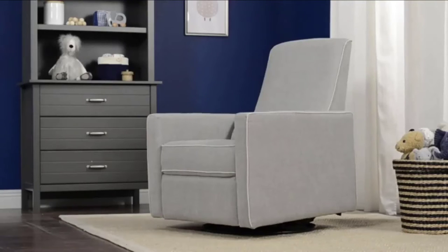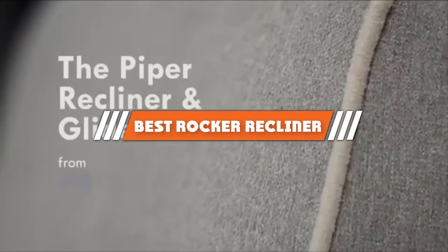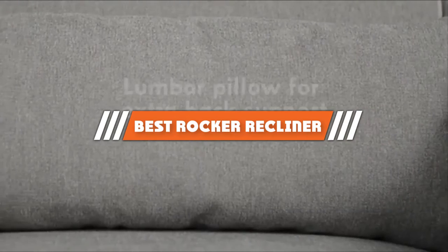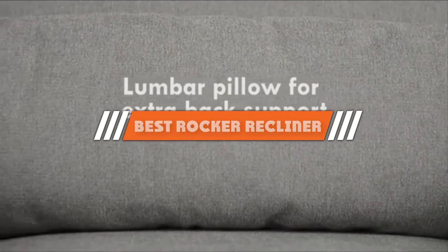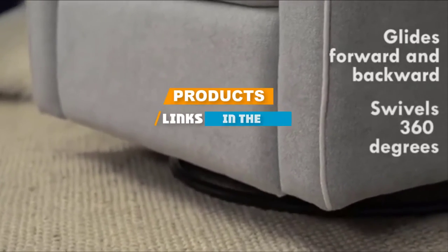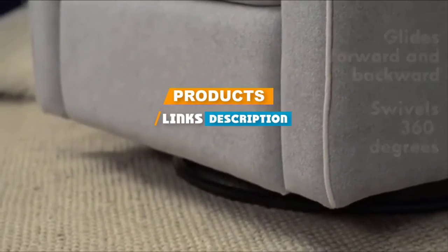Hello guys, in today's video we are going to present you the top 5 best rocker recliners available on the market today. We made this list based on our personal preference, rating them based on their features, prices, quality, durability, and reputation of the manufacturers. Check out the description to find out their prices and more information — we have included the links in the description below.